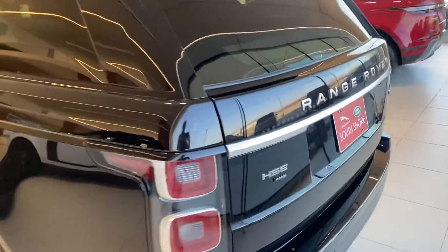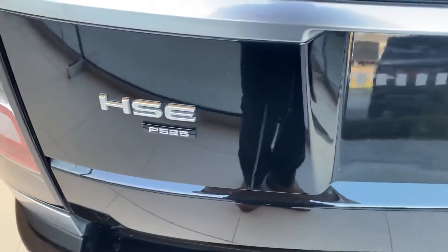On the back of the car, you'll see this is the V8 engine with a P25 badging.